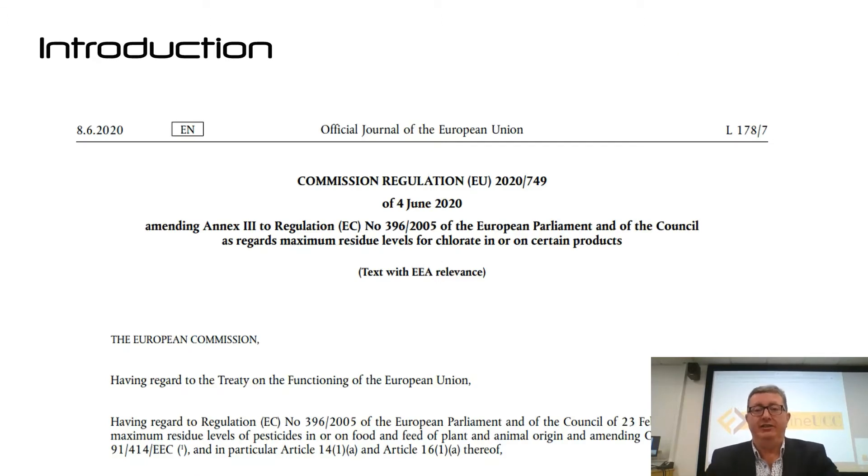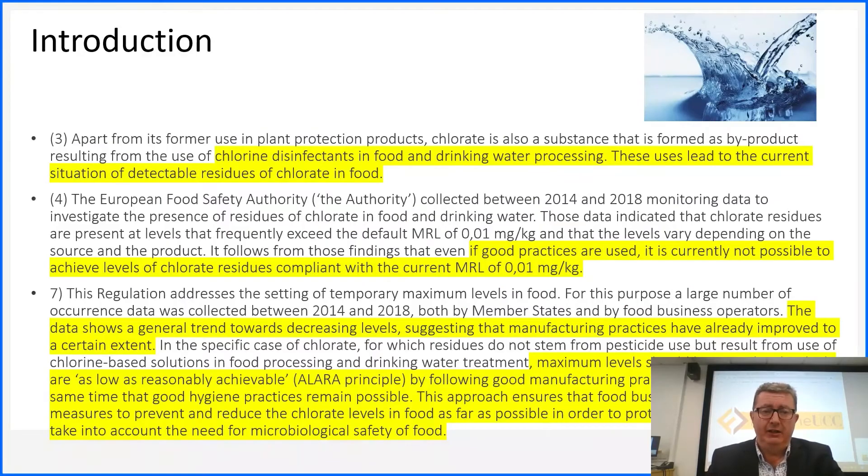Regulation 749 was an amendment of the original 2005 one, basically regarding the reduction of chlorate and TCM in various products. Chlorine disinfectants in food and drinking water lead to detectable residues of chlorate in food. Between 2014 and 2018, a lot of monitoring was done, and it was concluded that even if good practices are used, it is currently not possible to achieve levels of chlorate residue compliant with the MRL. So even following good practice, people were still going outside the actual levels. This came in from 1 January 2021.